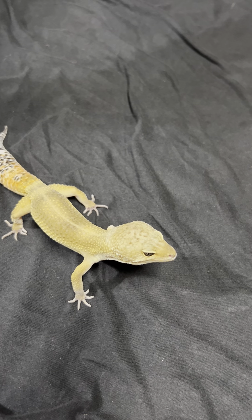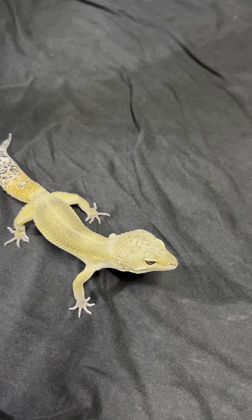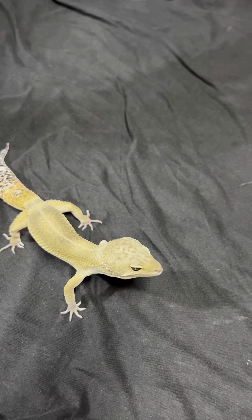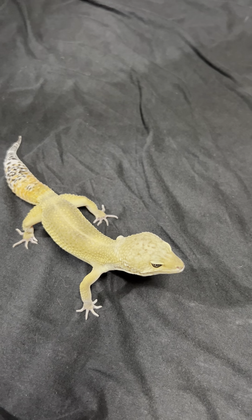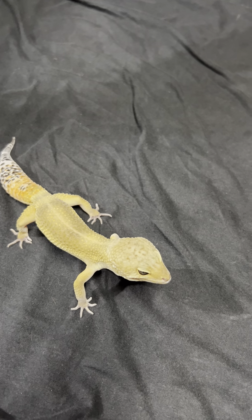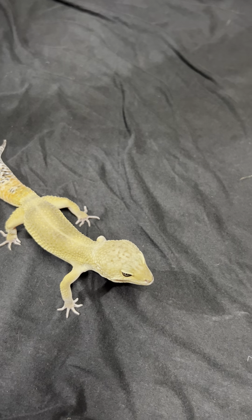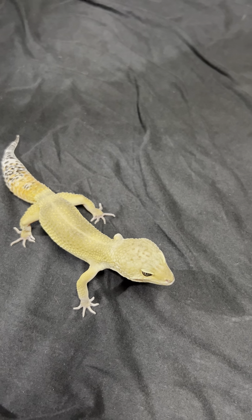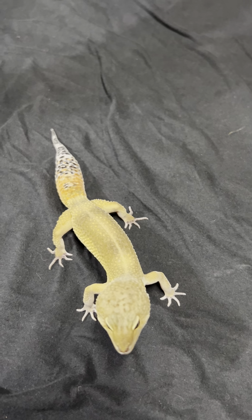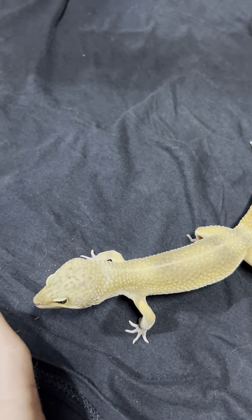If you guys are ever interested, let me know. We are working on making black knight to black knight babies, or black knight to blood red curtail tangerine mixed babies. These guys will be so beautiful. It'll take time, but once it's done it'll look gorgeous. Can't wait to see these guys grow and get bigger.